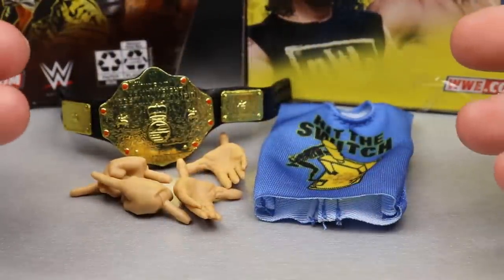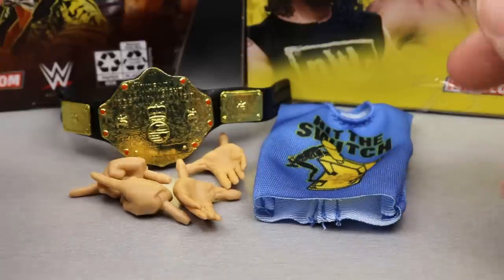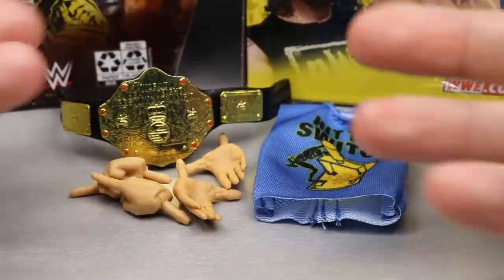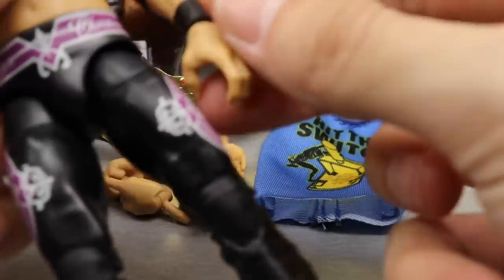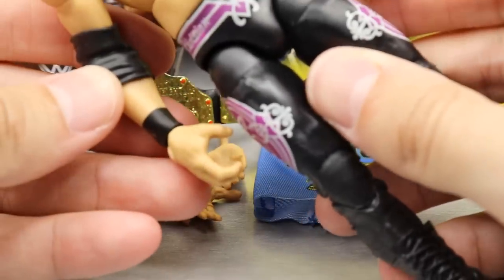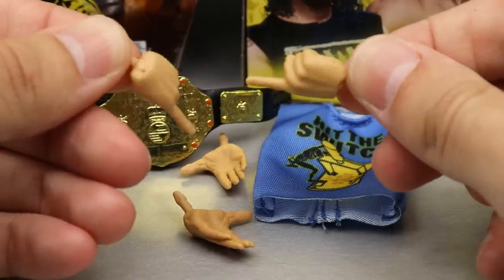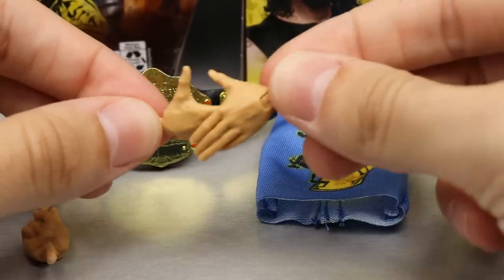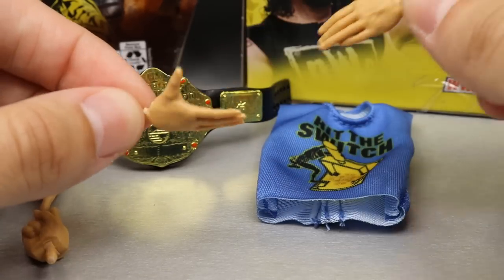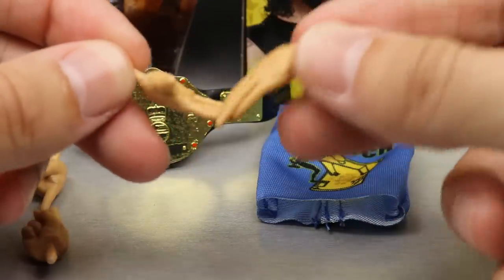For Christian's accessories, you get a decent set — not bare minimum, you kind of get what you want. You get a cloth t-shirt, the title, and interchangeable hands. Out of the packaging he comes with choke-slamming hands like Finn Bálor, which looks a bit odd. You also get pointer finger hands, a handshake hand like Johnny Gargano, and a Kawhi Leonard shading-eyes hand.